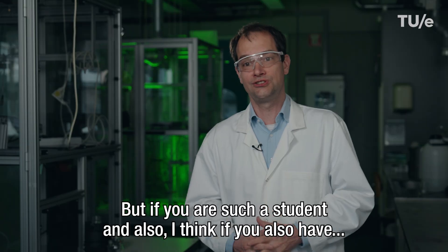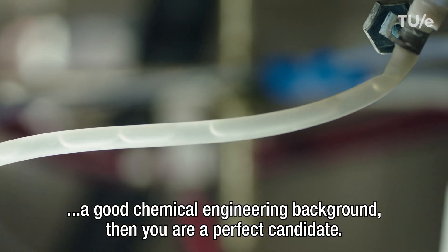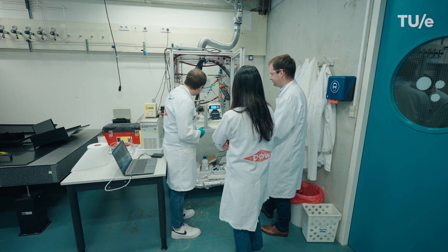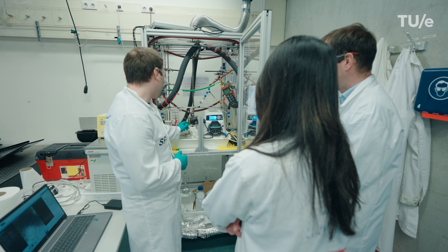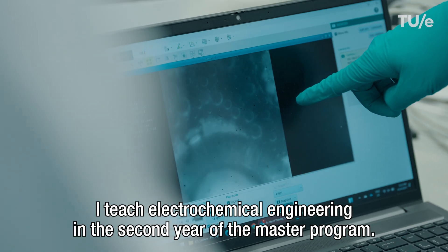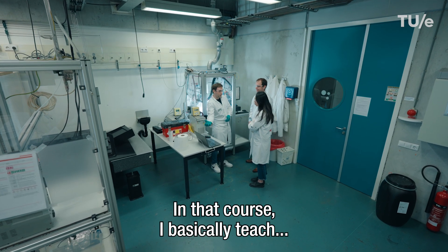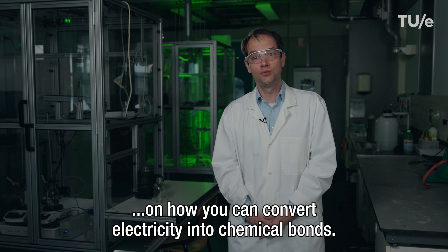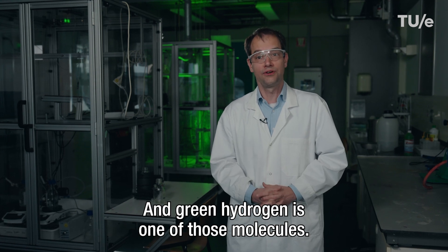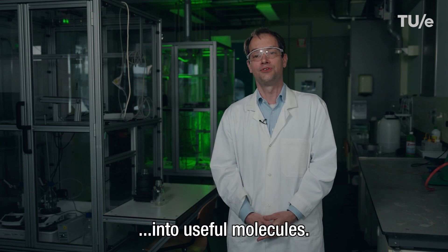If you are such a student and also have a good chemical engineering background, then you're the perfect candidate. I teach electrochemical engineering in the second year of the master program, where I basically teach how you can convert electricity into chemical bonds. Green hydrogen is one of those molecules, but there are more possibilities to convert renewable energy into useful molecules.